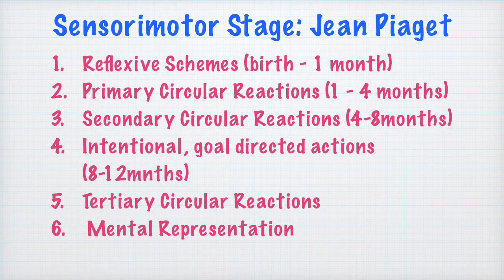Let us understand what the sensory motor stage is all about. The sensory motor stage is the stage when the infant is responding to the environment only through the sensory and motor equipment available to them. The infant is basically responding to environmental stimulation through their senses and through motor or muscular actions — that is why it is called the sensory motor stage.